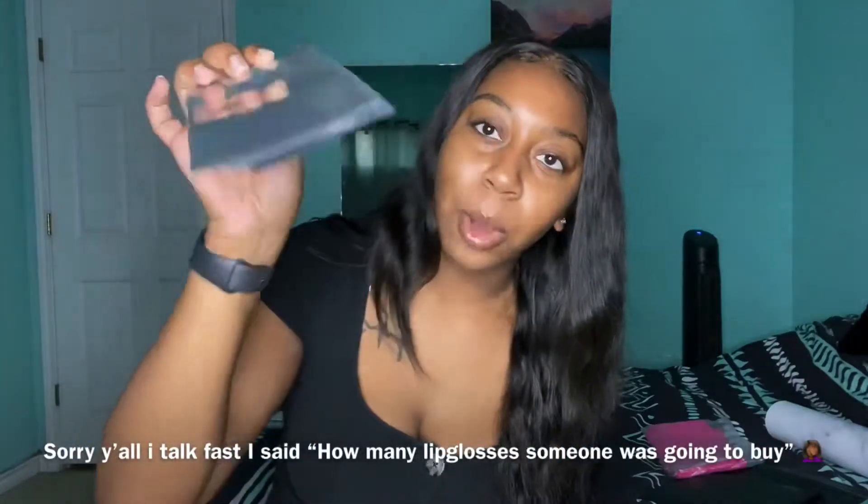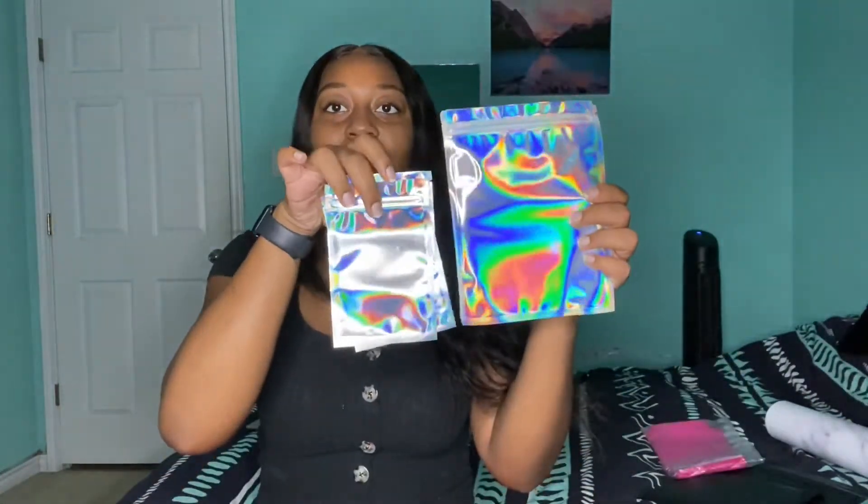I also got smaller ones for when someone orders just one thing — I believe these are four by six, maybe five by seven. I got two sizes. The issue is that these don't fit my wand tubes, so I had to buy the larger ones. I didn't want to mail my wand tubes in something too small.